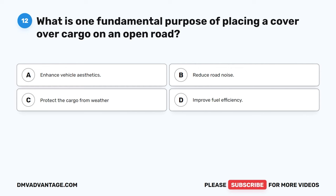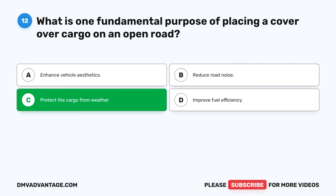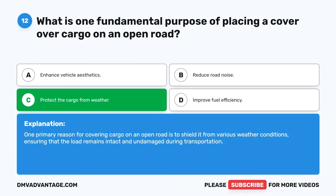Question 12. What is one fundamental purpose of placing a cover over cargo on an open road? One primary reason for covering cargo on an open road is to shield it from various weather conditions, ensuring that the load remains intact and undamaged during transportation.